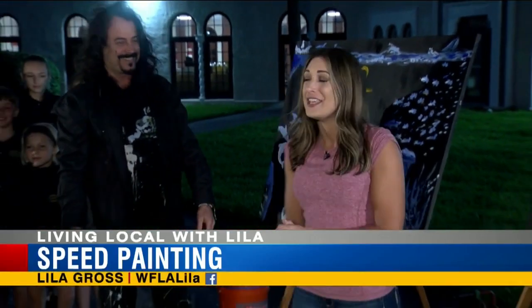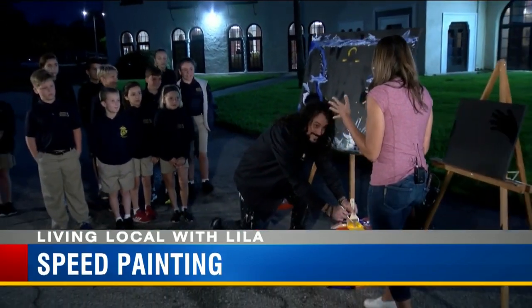We've had a little bit of speed painting make its way to Tampa Bay. Michael Israel is here this morning with us to show us exactly how it's done. Michael, can you tell us what speed painting is?